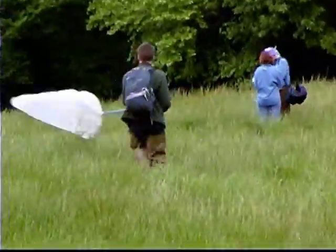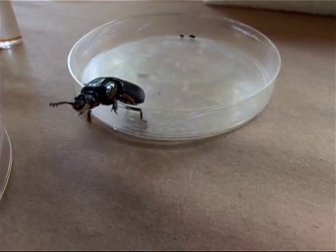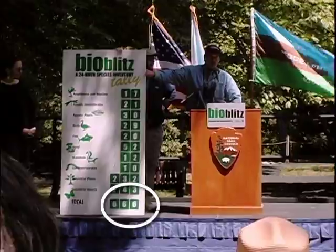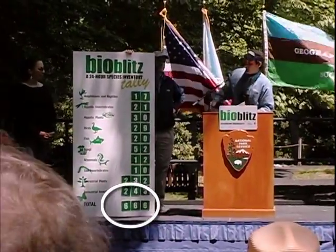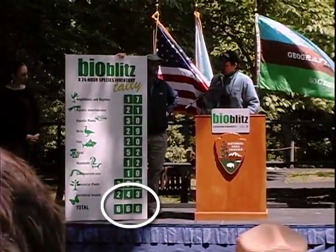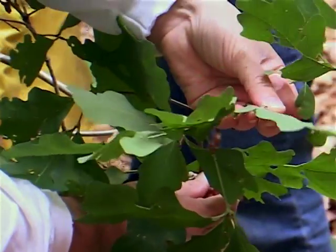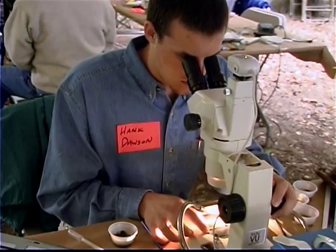People had only 24 hours to find all the living things in the park, so all the participants worked hard until the final minute. Even at the end, there were a lot of plants and creatures that they couldn't identify. The official count after 24 hours showed 666 different species in Rock Creek Park, but as searchers continue to identify species, that number is going to increase.